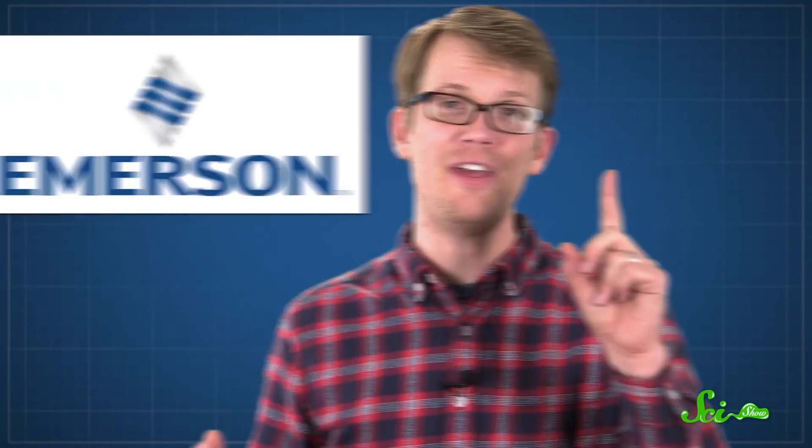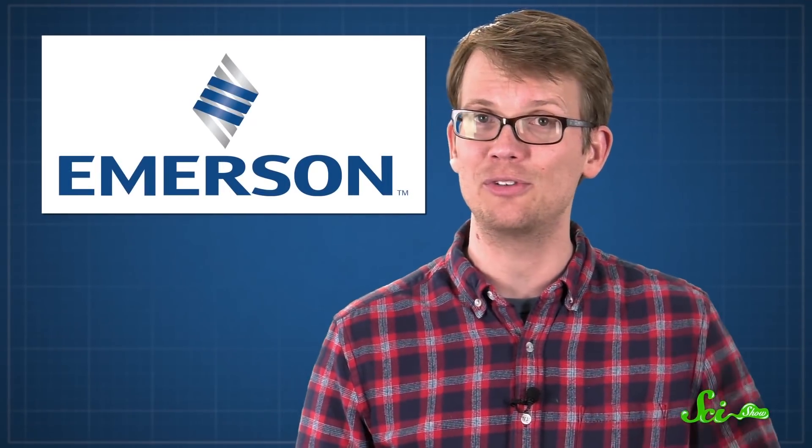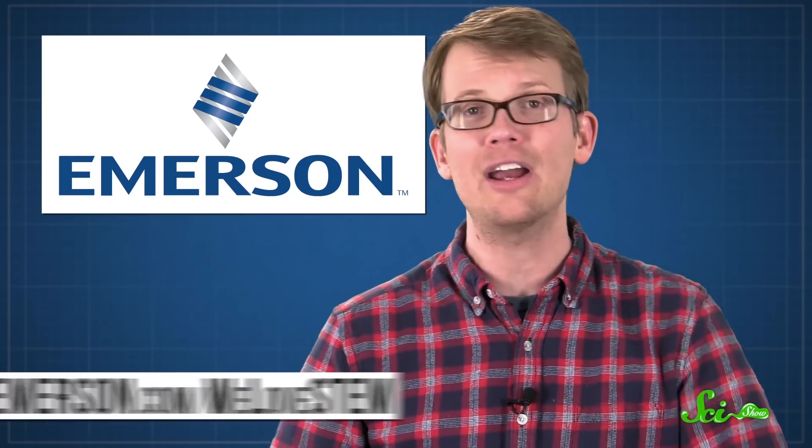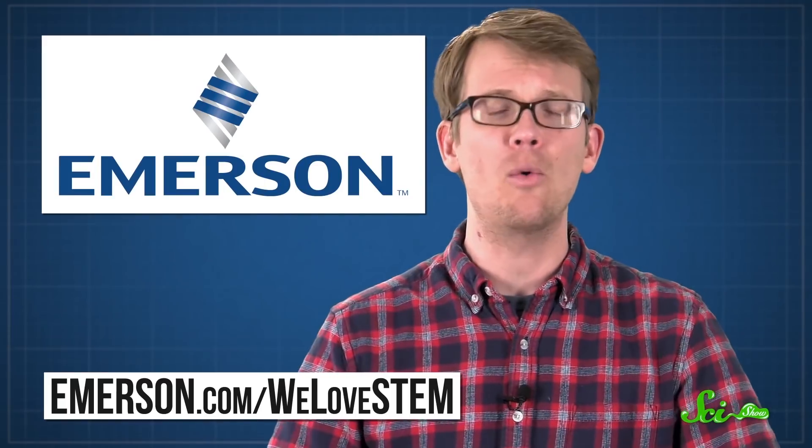If you liked this episode of SciShow, thank Emerson for supporting it. If you want to keep getting smarter with us, you can go to youtube.com/scishow to subscribe. And if you want to support us, check out emerson.com/welovestem to learn a little bit more about what Emerson's about.